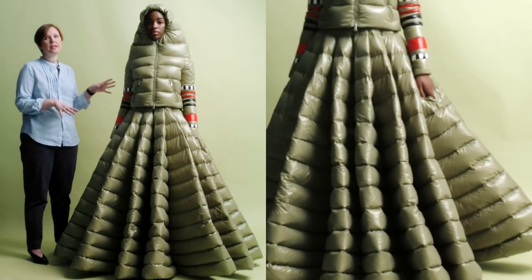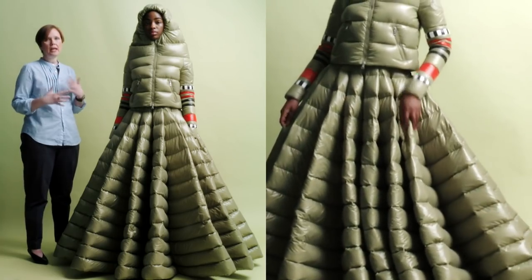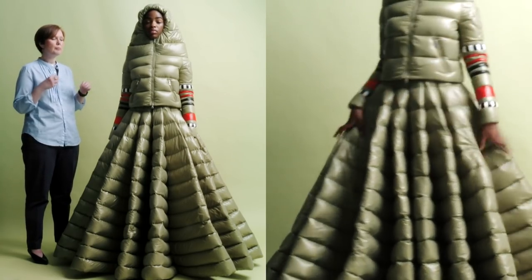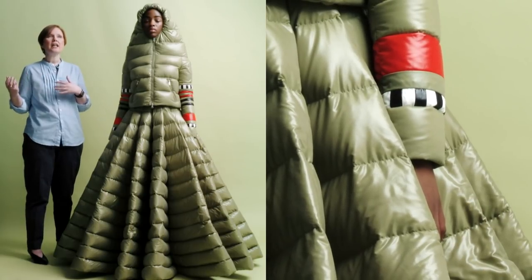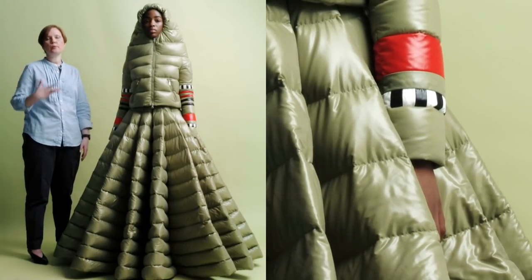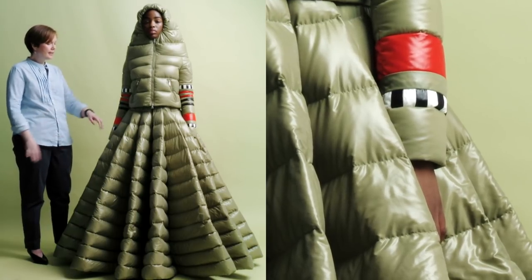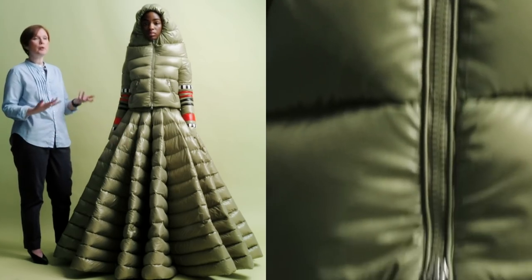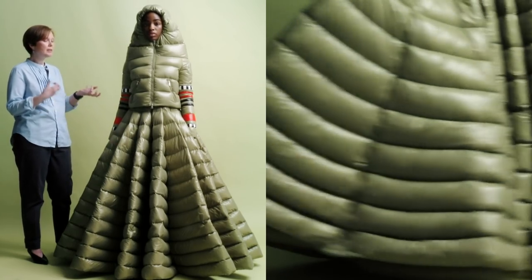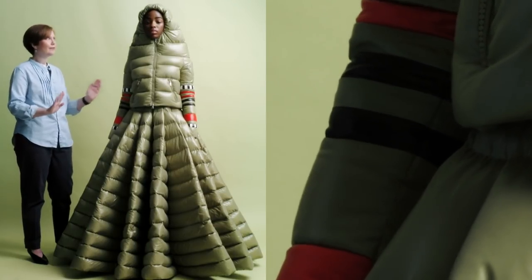I chose this collection and this look because it's such an amazing connection between utilitarian dress, sportswear, and the most extravagant form of ball gown. When you look at the silhouette you can see how the padding and quilting, which has been used in sportswear, has been adapted so that it becomes this incredible swishy ball gown effect — so if you could just move so we can see how it works.